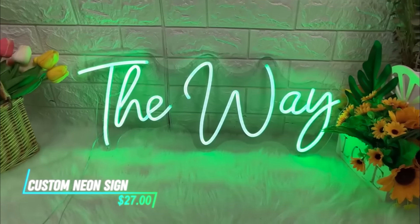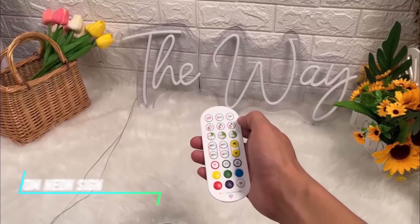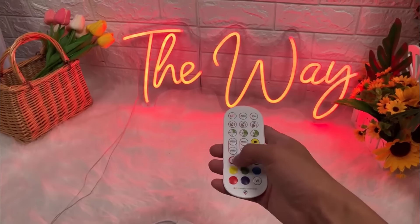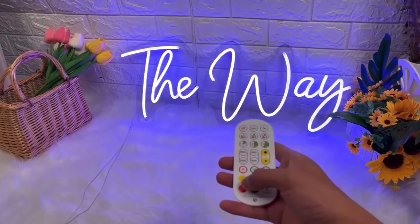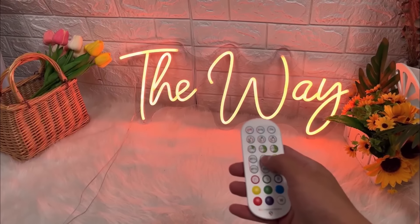Looking to add a personal touch to your space? You can design this neon sign however you want. Its neon light gives off a cool, vibrant glow that stands out in any room, and it's easy to hang so you can put it wherever you want to add a bit of flair.